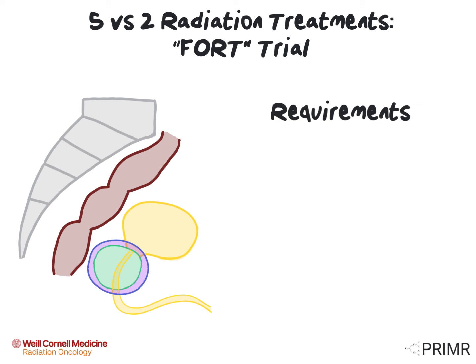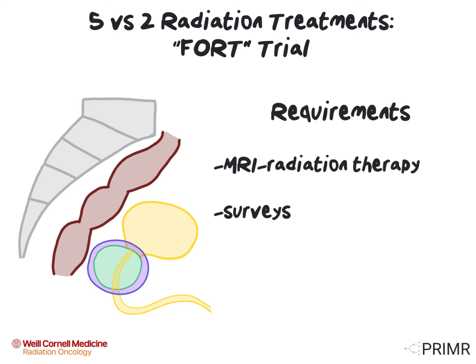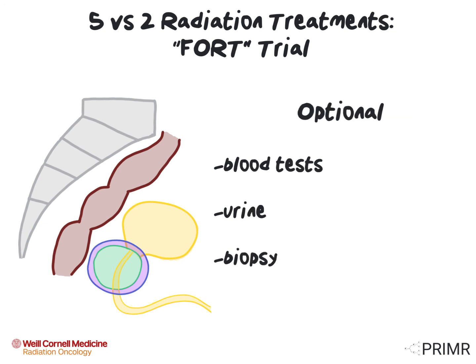Requirements for patients who enroll on this trial include: willingness to undergo MRI-guided radiation therapy; willingness to undergo surveys before, during, and after completing radiation; having a PSMA PET, which is a type of scan that evaluates whether or not there are cancer cells outside the prostate gland involving other parts of the body — this scan is done before treatment, one year after, and two years after treatment; and finally, a DECIFER score, which is a special type of genomic test that's run on your prostate biopsy. Patients who enroll on this trial will not have to pay for the PSMA PET scans or the DECIFER score. Other tests that are optional on this trial include blood tests, urine samples, and a biopsy two years after the initial treatment.